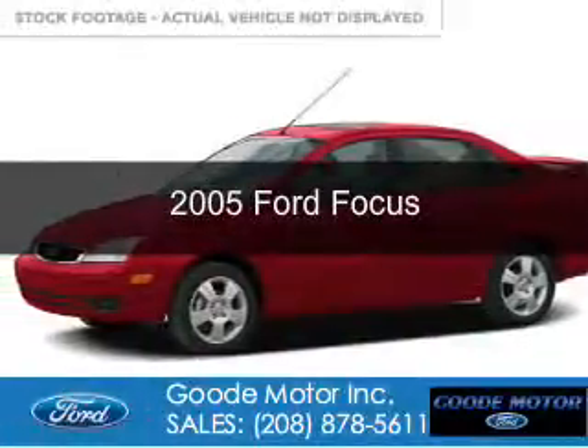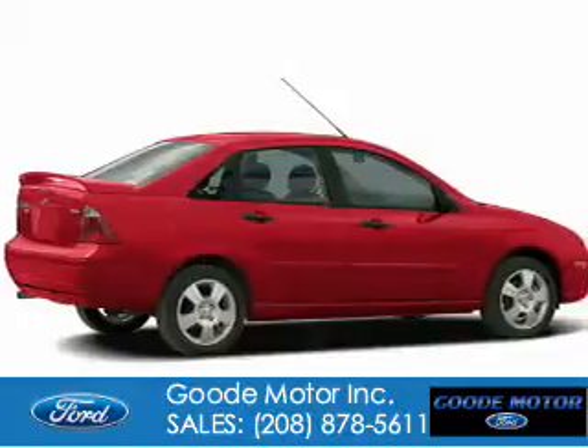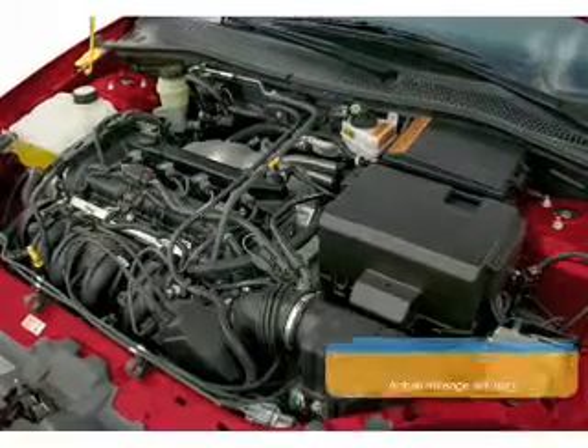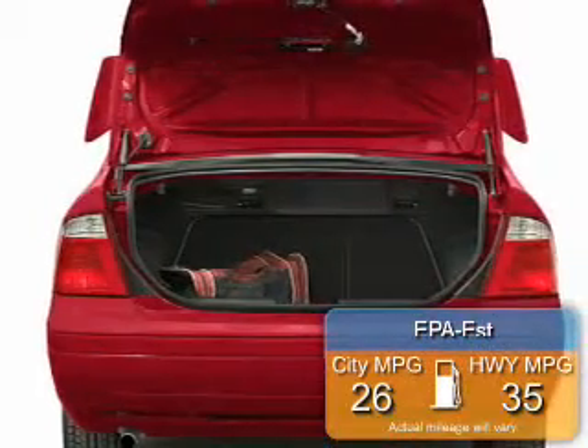This is a used 2005 Ford Focus, powered by front-wheel drive, a 2-liter, 4-cylinder engine, and a 4-speed automatic transmission. Great fuel efficiency saves you money by requiring fewer trips to the gas station.